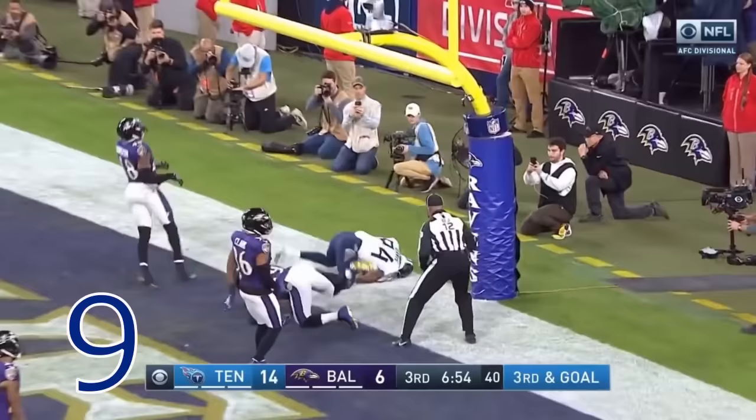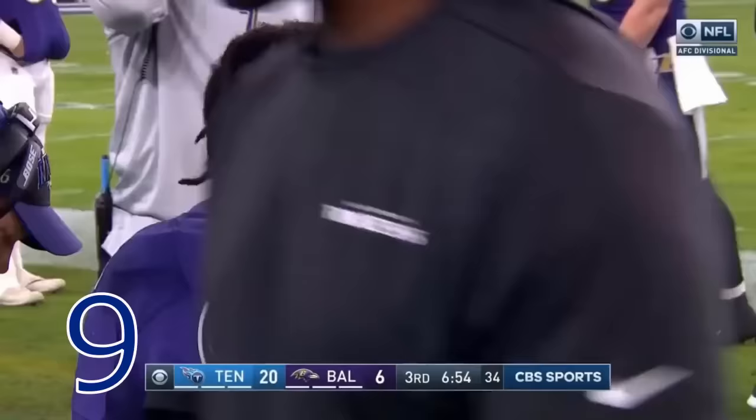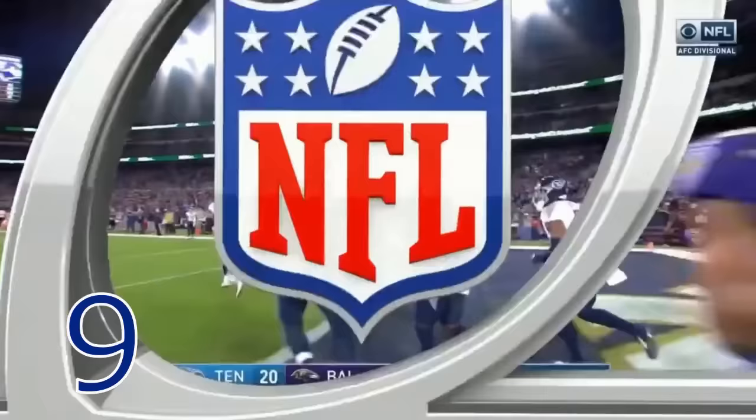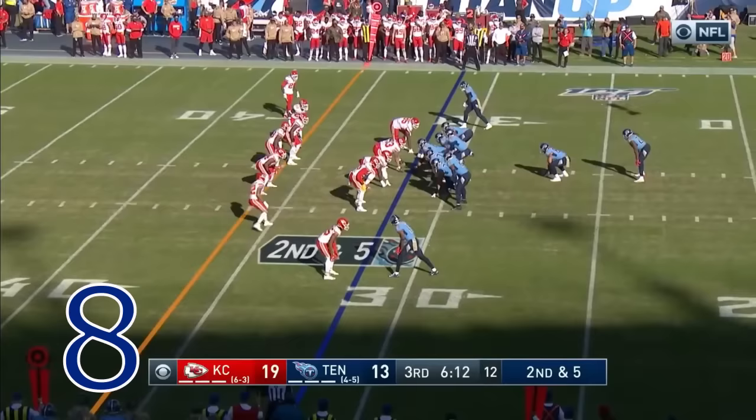Direct snap to Henry, jump pass — oh, trickery! Corey Davis, touchdown Tennessee! The razzle-dazzle for the Titans. Just an incredible play selection by Arthur Smith, their offensive coordinator, and the execution by Henry — look at that soft toss.